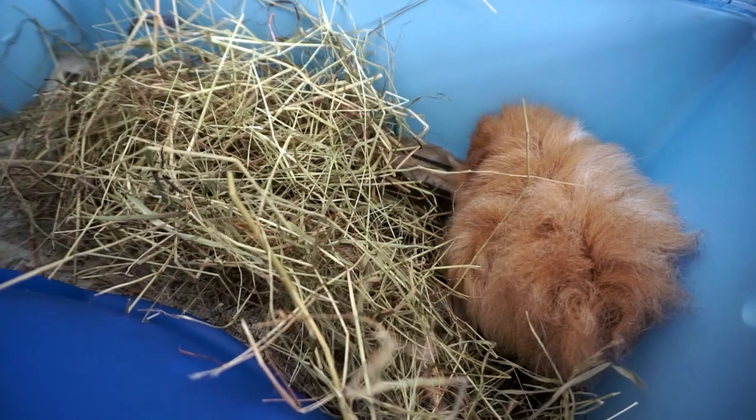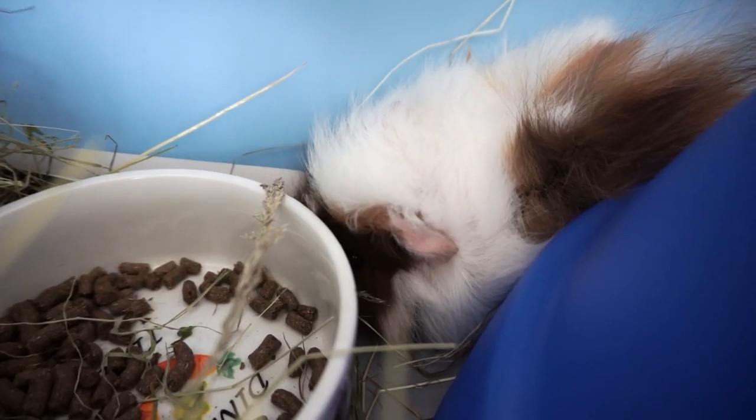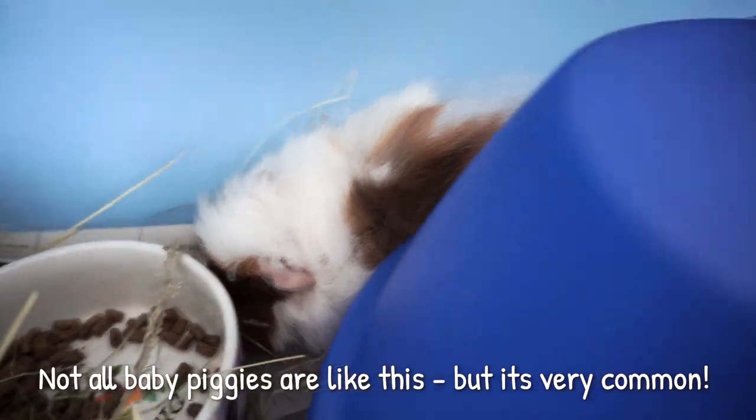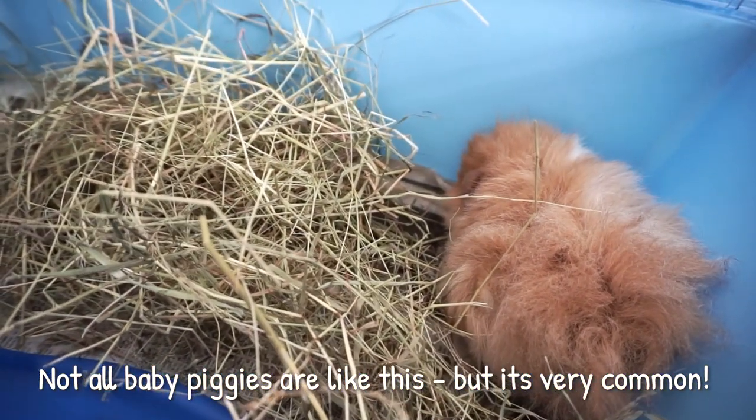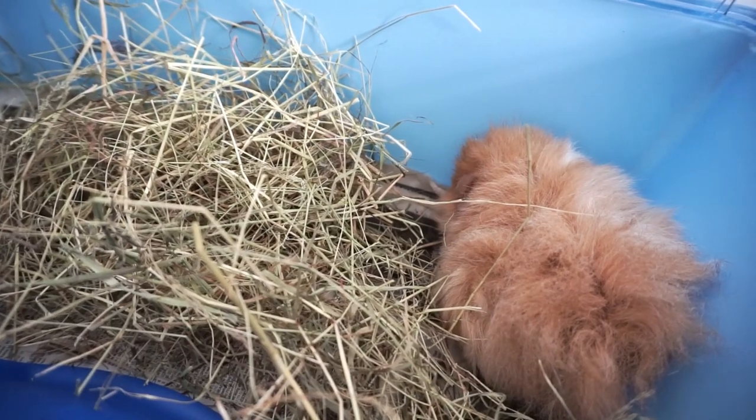Are they okay and what can I do to help them? First things first, don't worry! If that sounds like your guinea pig, then this kind of reaction to being brought home and put in a completely new environment is completely normal, especially in baby piggies and especially if you've bought them from a pet shop.